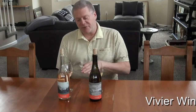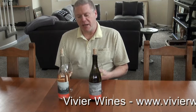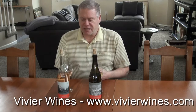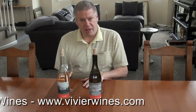Good afternoon. Welcome to another edition of Jeff's Wine Tasting. Today we have two wines from a small producer out of Sonoma called Vivier. It's a husband and wife team, Stefan and Dana. They make Rosé, Chardonnay, and Pinot Noir. Today we're tasting their Rosé of Pinot from the Petaluma Gap area.